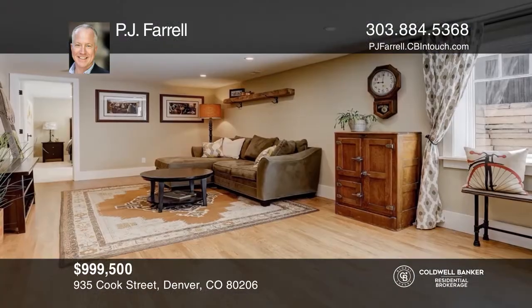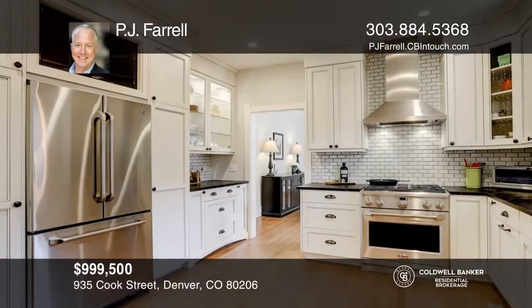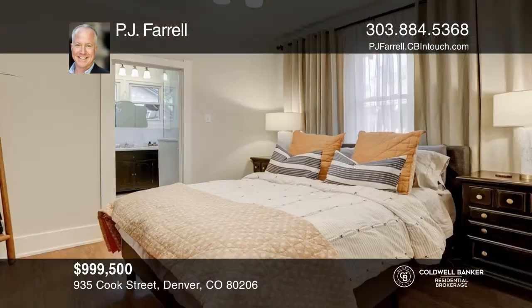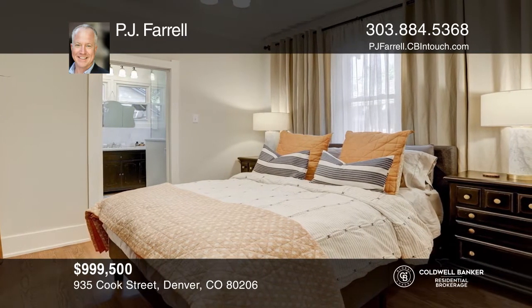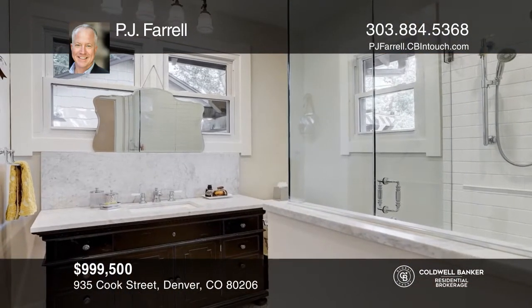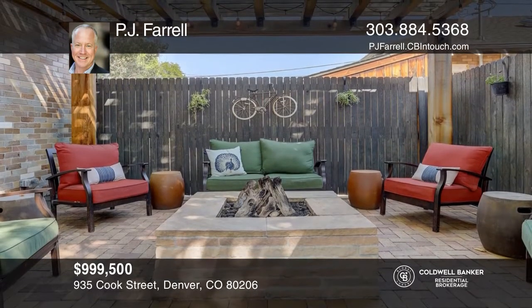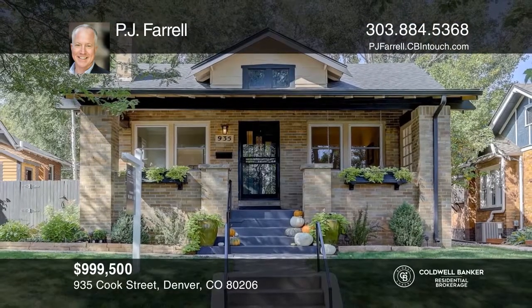This four-bedroom, three-bath home offers a custom, great layout. The chef's kitchen features GE Monogram stainless steel appliances, aspen leaf cabinets, and counter-to-ceiling backsplash. The main floor has two bedrooms, including a master suite. This home is complete with a lower level, a yard, and a two-car garage. Check out this property for yourself by scheduling a tour with PJ Farrell.